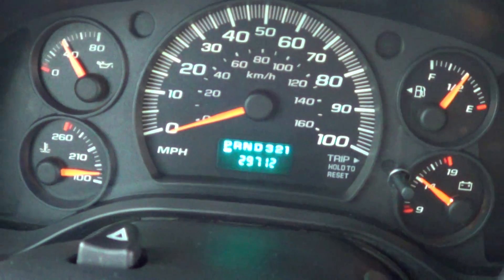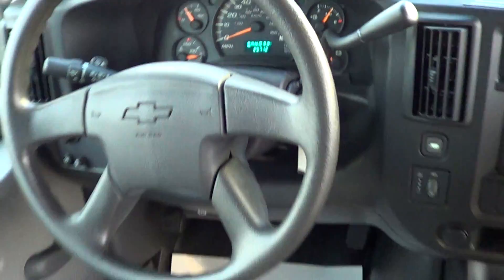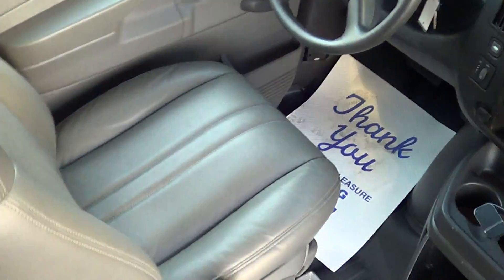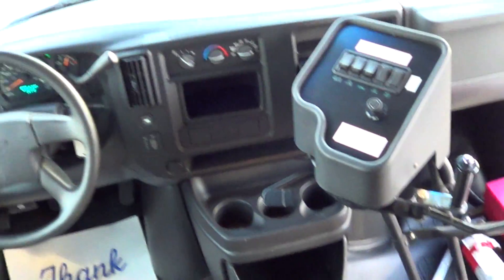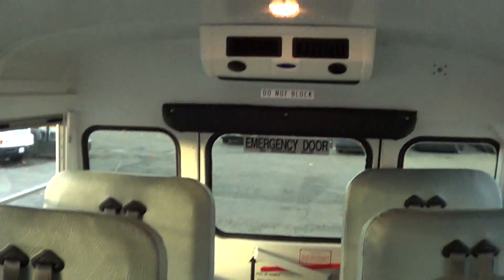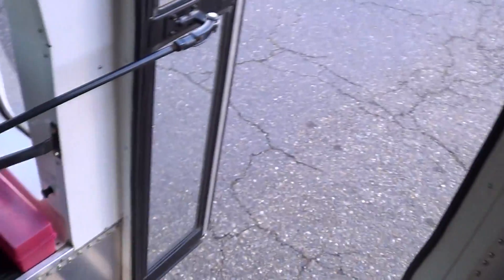Check out the driver's seat — upholstery is in primo condition. The coolest thing about all four of these is the mileage. They all have very low mileage — 29,000, just shy of 30 on this one. Driver and passenger heat and AC. Passenger AC is a pretty cool addition to these as well. You can see the rear AC unit in the back — not real common for these.